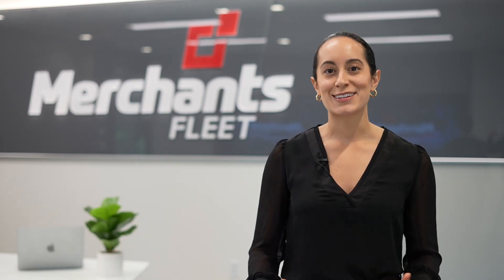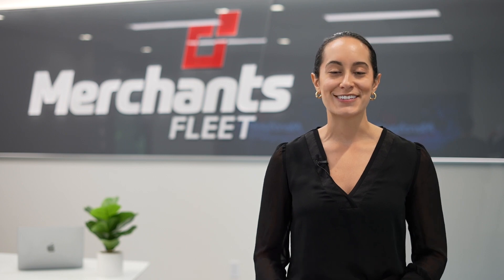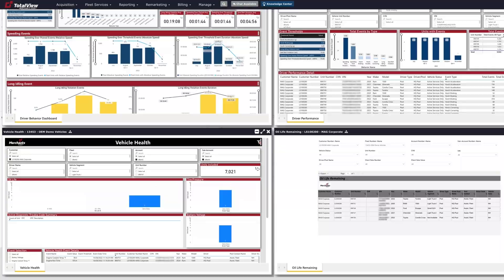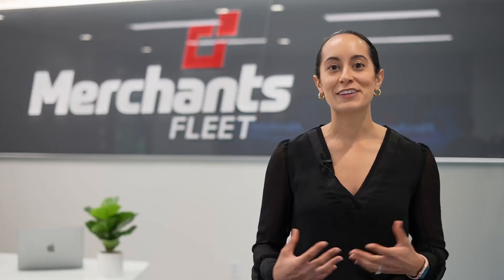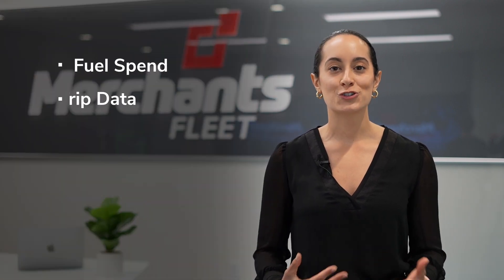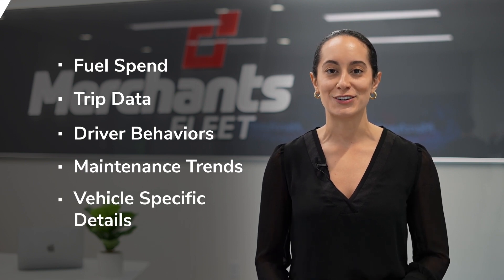What truly sets Merchants apart is our utilization of big data and fleet technology. Totalview is Merchants' powerful fleet management software that gathers real-time, actionable data from multiple sources. Fleet managers gain valuable insights into their fleet's fuel spend, trip data, driver behaviors, maintenance trends, and vehicle-specific details.